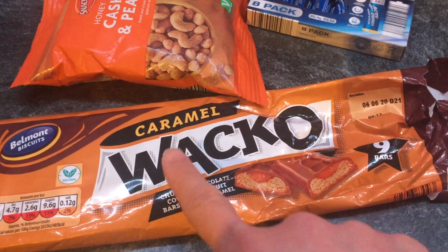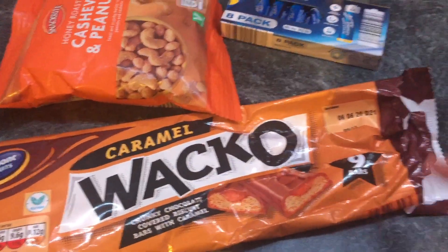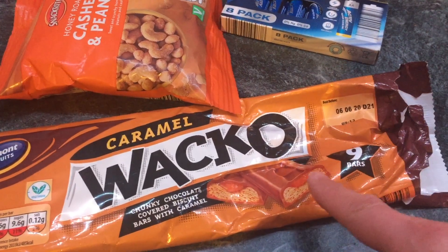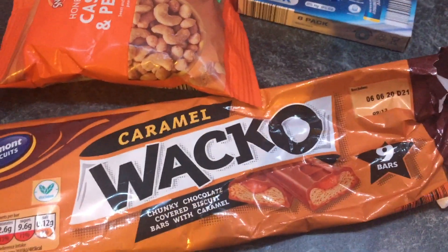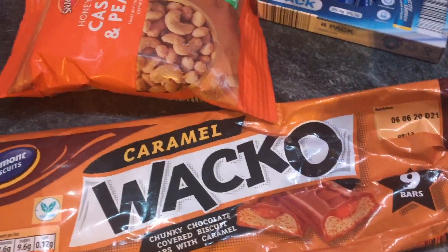So this is what we got from Aldi. We got these caramel Wacko bars. We've tried the normal ones before without caramel, which are really really good, and this is the first time we've had the caramel ones. We had them on the way home and they're really good as well. Personally I like the ones without the caramel more, but they're both very good.